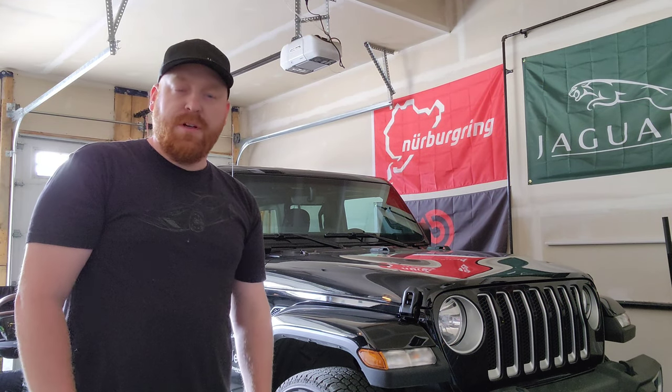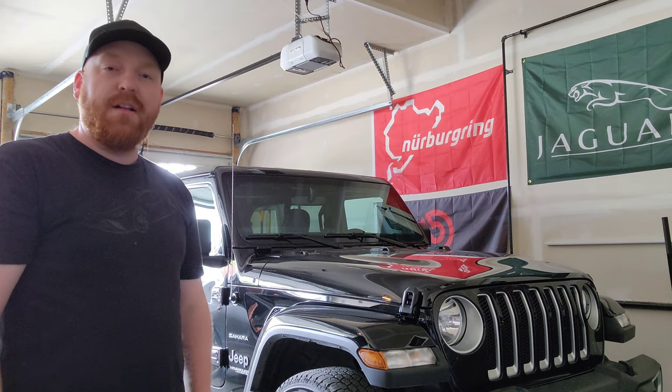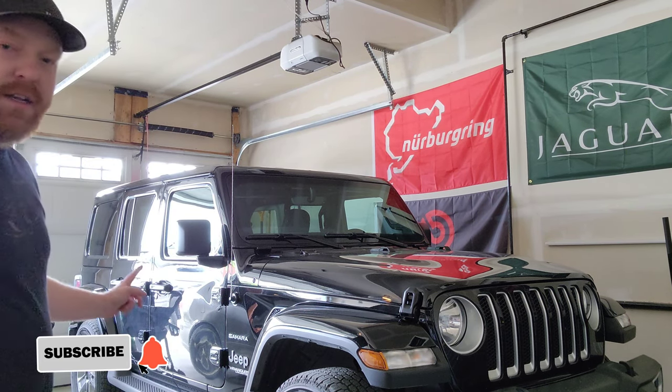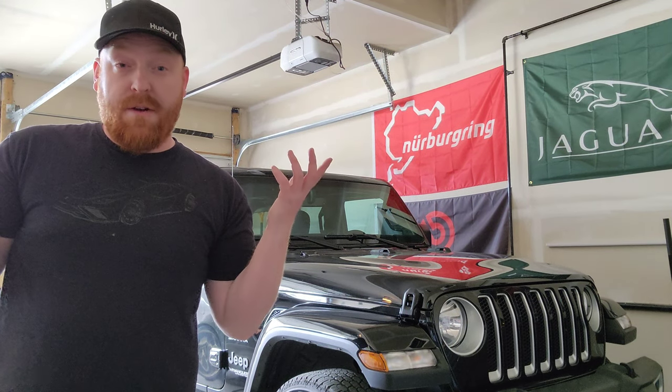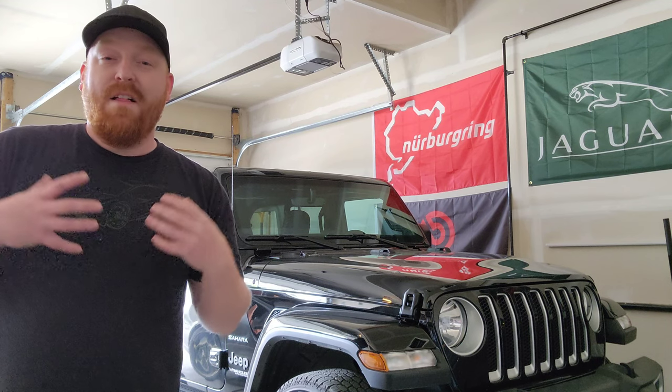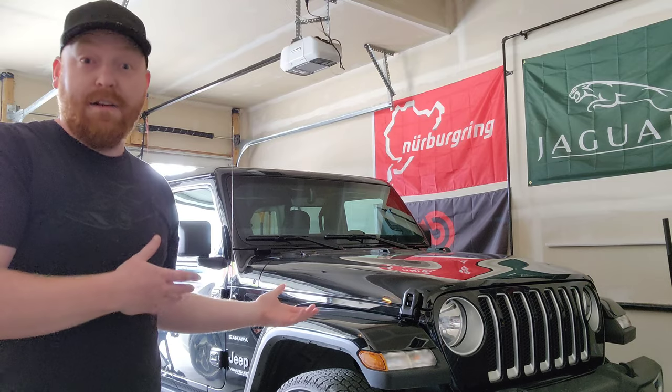Hey guys, welcome to another episode of Bolts and Boost. As you can see behind me is our 2022 Jeep Wrangler. It is the four-door model, it is an Unlimited Sahara. I'm going to go through the top five things that my wife and I love about our Jeep.